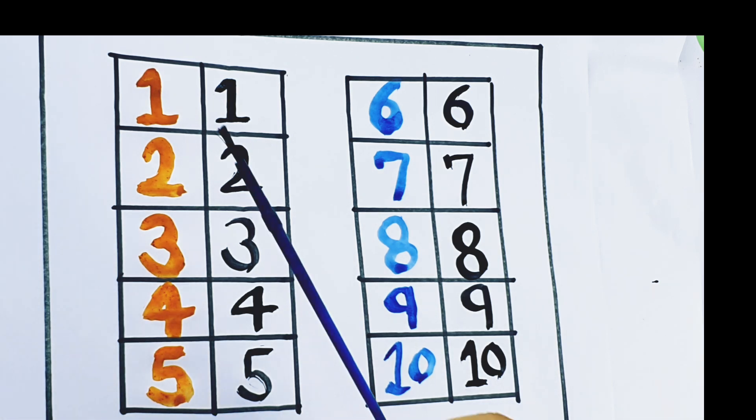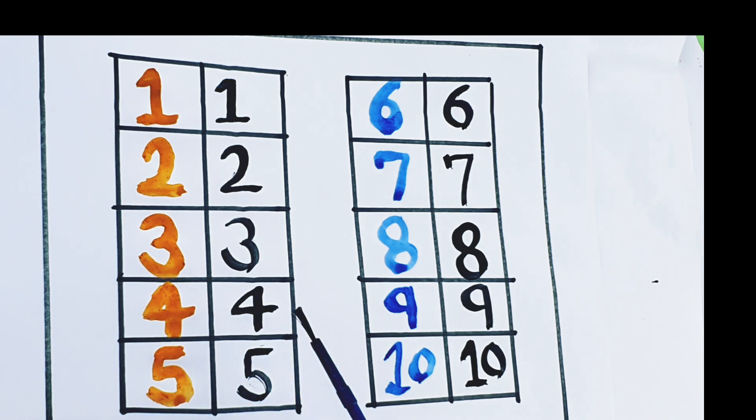So, kids what we learn today? 1, 2, 3, 4, 5, 6, 7, 8, 9, 10.